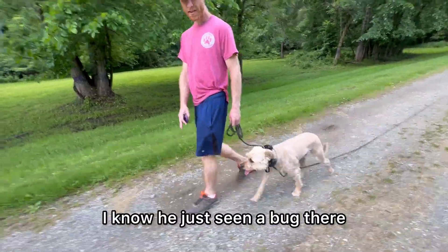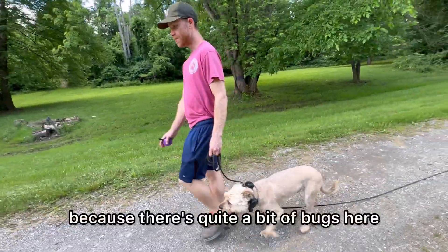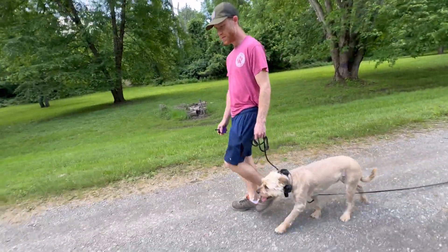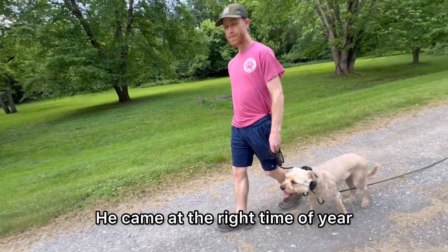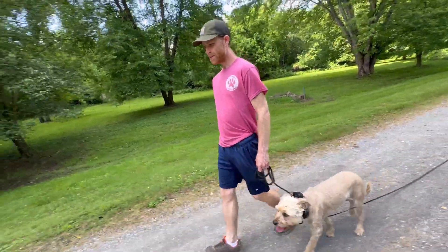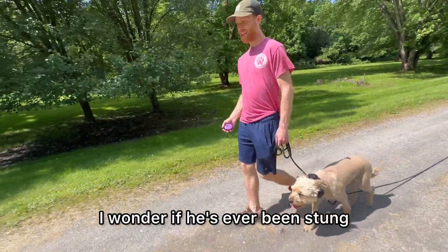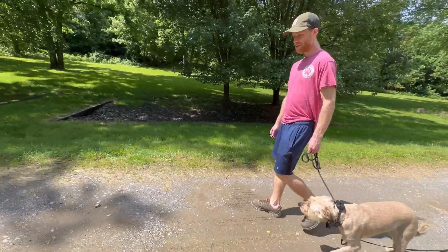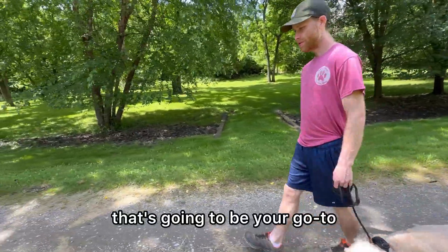He's just seen a bug — a fly just flew in front of us. It's kind of perfect for him because there's quite a few bugs here, just zipping all over the place. He came at the right time of year — all the bugs are coming out. I wonder if he's ever been stung and that's what started it. Or it could be nothing that started it — if you startle once and run away and think it works, that's going to be your go-to.